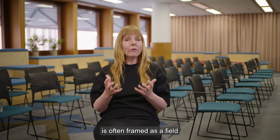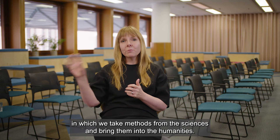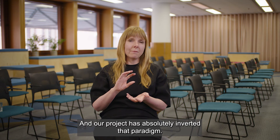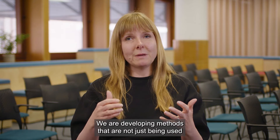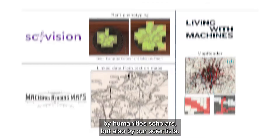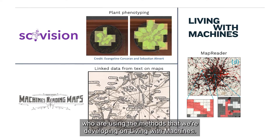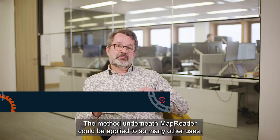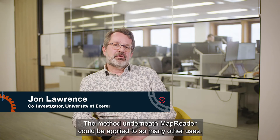The digital humanities is often framed as a field in which we take methods from the sciences and bring them into the humanities. Our project has absolutely inverted that paradigm. We are developing methods that are not just being used by humanities scholars, but also by scientists. We have biologists who are interested in phenotype maps using the methods that we're developing on Living with Machines. The method underneath MapReader could be applied to so many other uses.